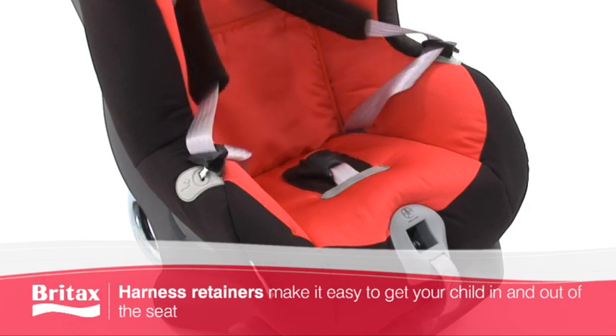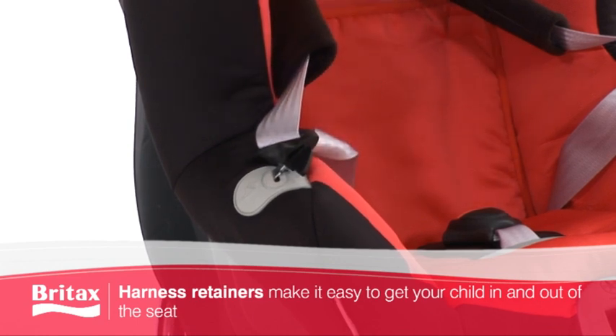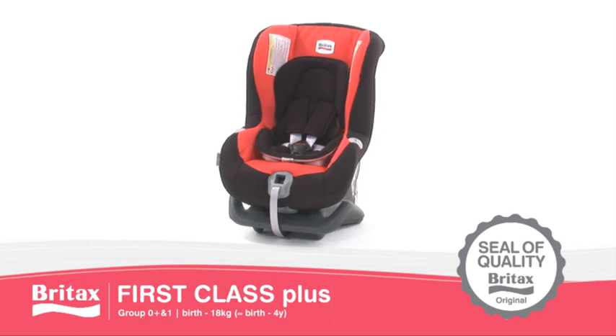The First Class Plus also has specially designed harness retainers for ease of use and to help protect the metal parts of the harness from becoming hot when exposed to direct sunlight. The Britax First Class Plus — independently recognised by consumer test organisations across Europe.